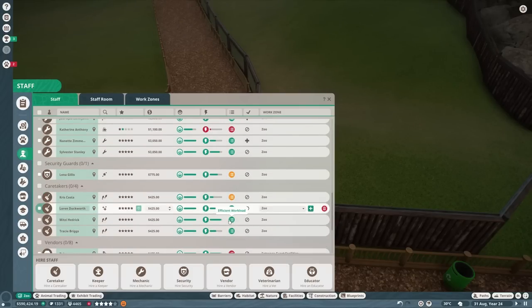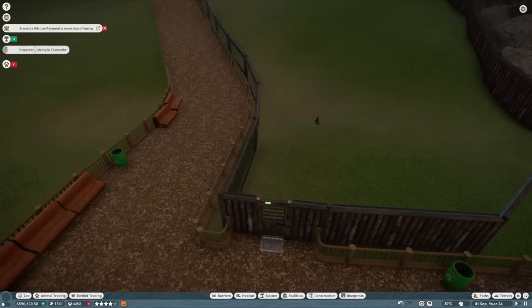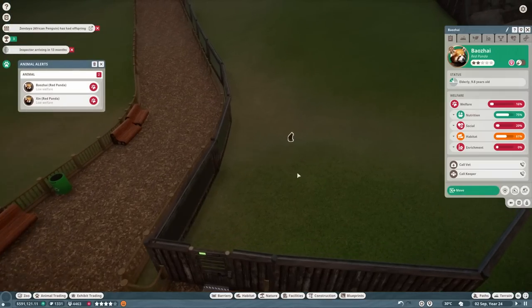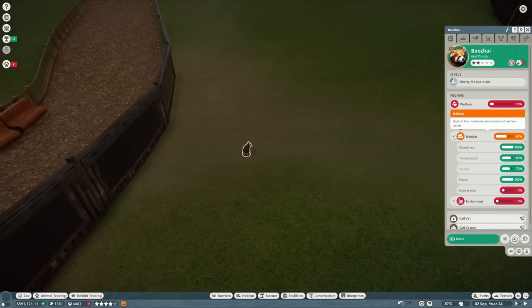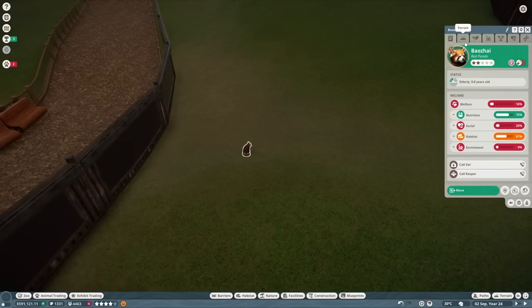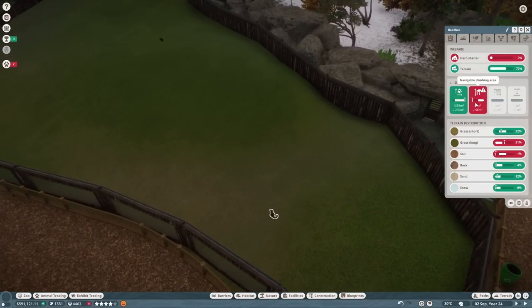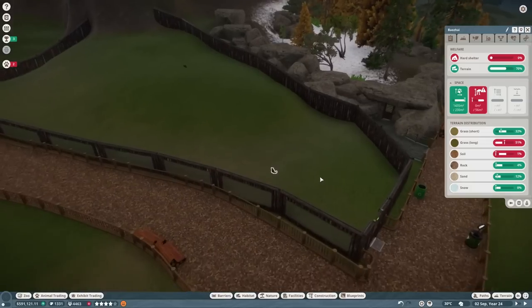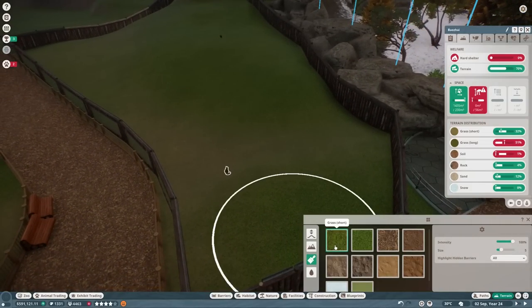We've got one security guard with low workload, and a number of vendors with high workload. The red pandas have low welfare. I'm going to pause it — is their temperature correct? The temperature is not too bad, but they don't have enough space. They need more climbing space. I was going to say I thought this habitat was massive. Let's paint the terrain in and then make sure they're happy with that — we'll do this one step at a time.